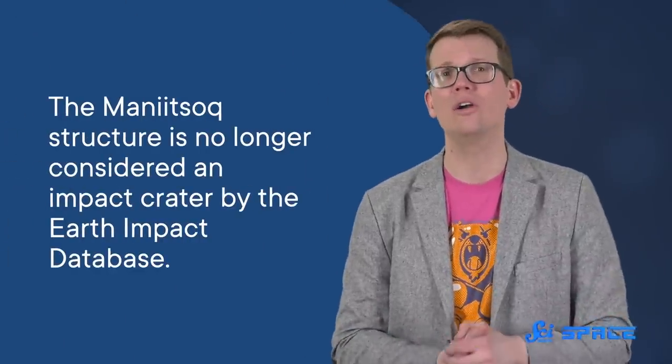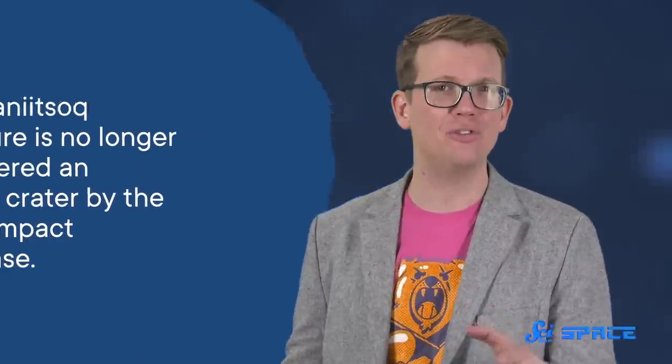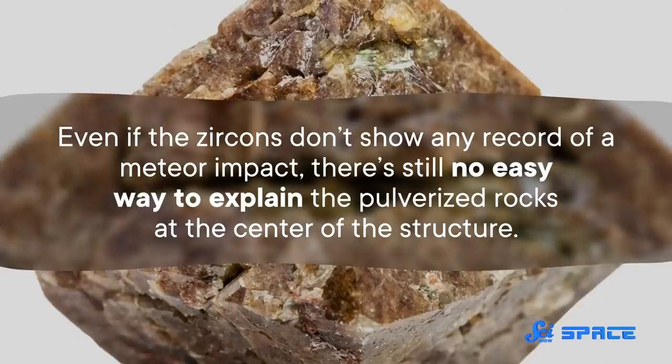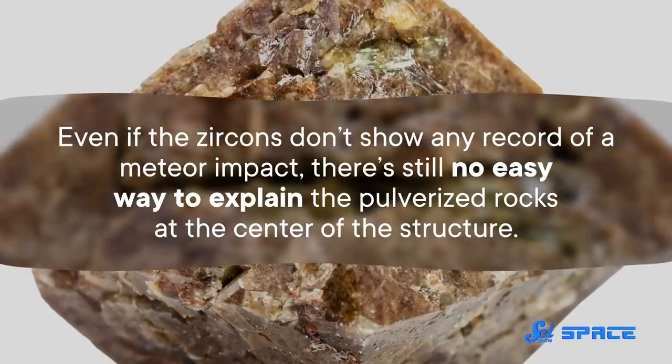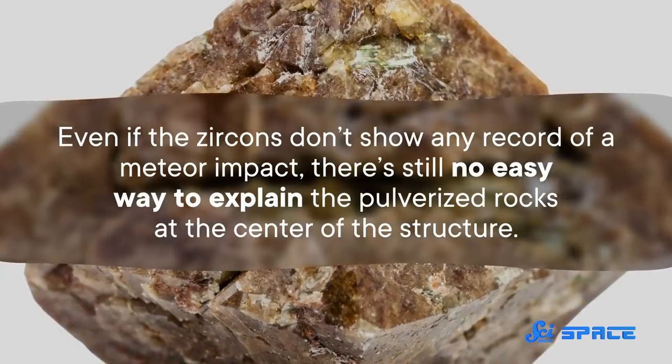On the basis of the new zircon research, the Mani Yitzhak structure is no longer considered an impact crater by the Earth Impact Database. But the structure's original discoverers don't believe that's the end of the story. Even if the zircons don't show any record of a meteor impact, there's still no easy way to explain the pulverized rocks at the center of the structure.